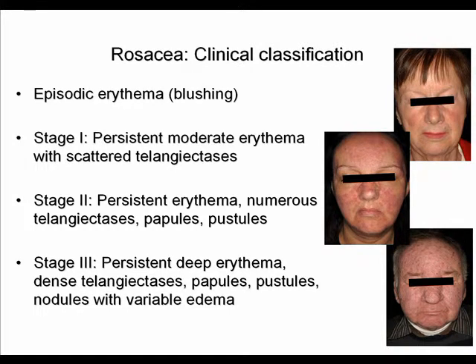Rosacea's clinical classification involves different stages. First there is a pre-rosacea condition with episodic erythema or blushing. Stage 1 rosacea presents with persistent to moderate erythema with scattered telangiectasias. In stage 2 there is persistent erythema, numerous telangiectasias, and papules and pustules may be seen.